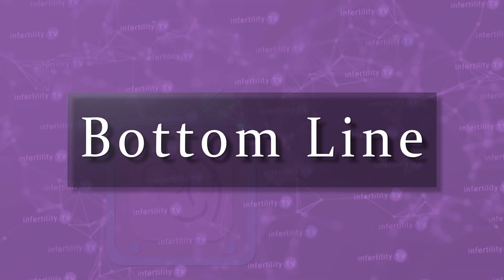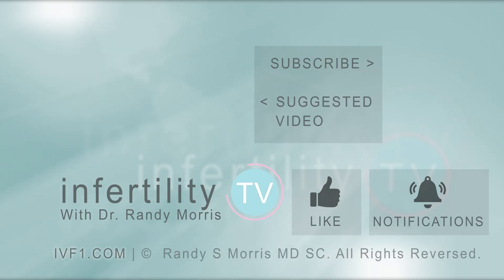Our InfertilityTV bottom line: women with thinner endometrial linings can still produce viable pregnancies at the same rate as women with thicker uterine linings. Infertility is stressful enough — you shouldn't worry about how thick the uterine lining is getting. Don't cancel embryo transfer attempts if the uterine lining is less than 7 or 8 millimeters.